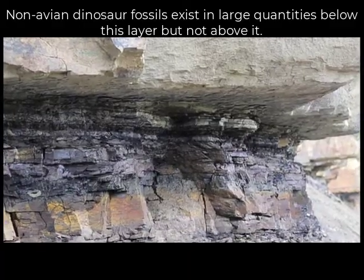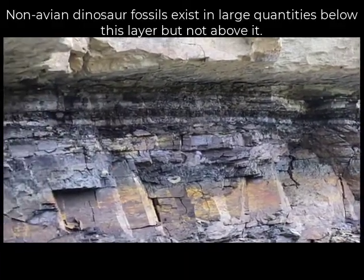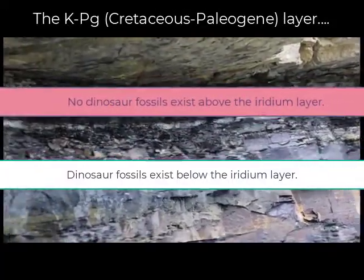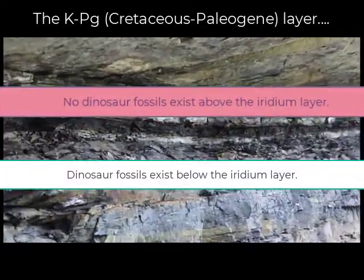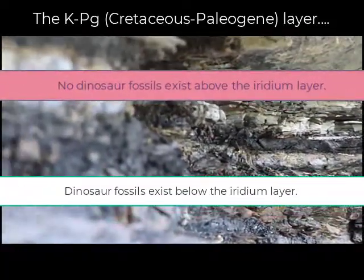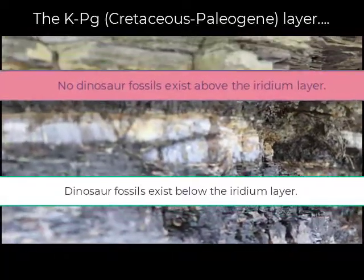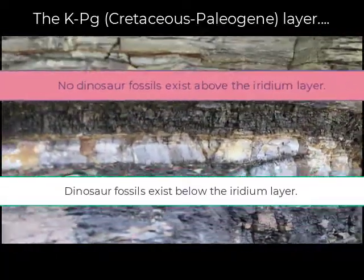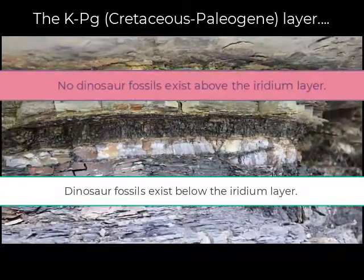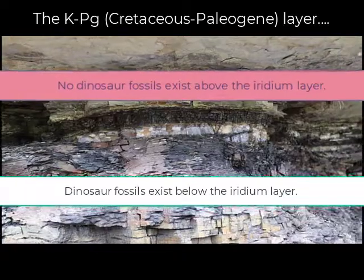This iridium layer is found in concentrations in different parts of the world. It marks what we call the KT boundary — now called the KPG boundary, which stands for Cretaceous-Paleogene — because the Tertiary has since been renamed and split into the Paleogene and Neogene periods. The significance is that we don't have non-avian dinosaur fossils after that boundary.